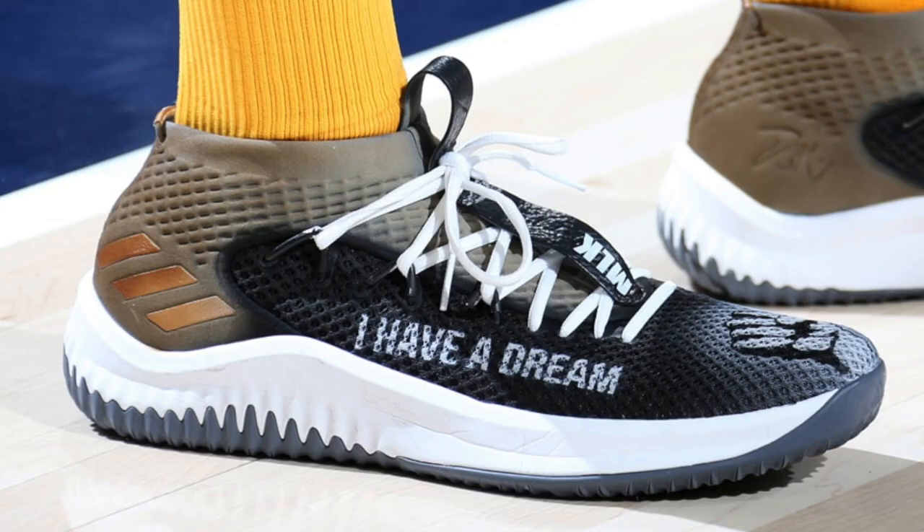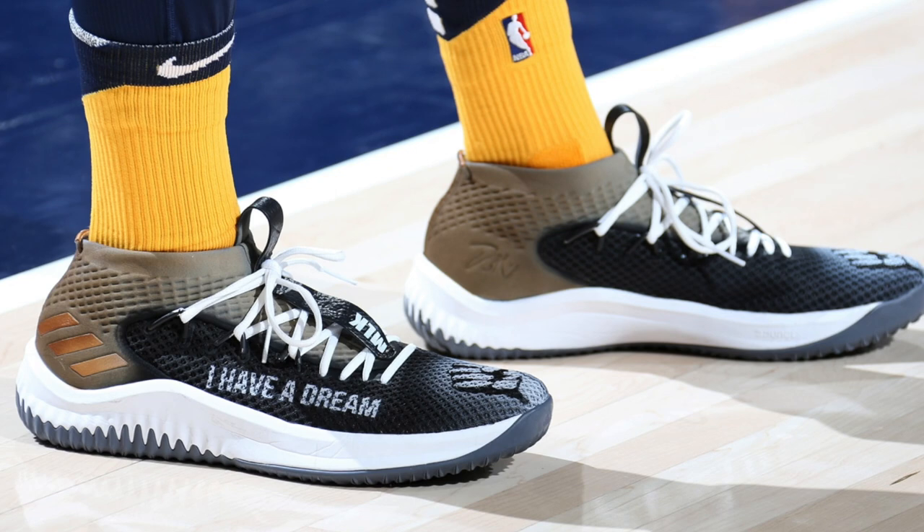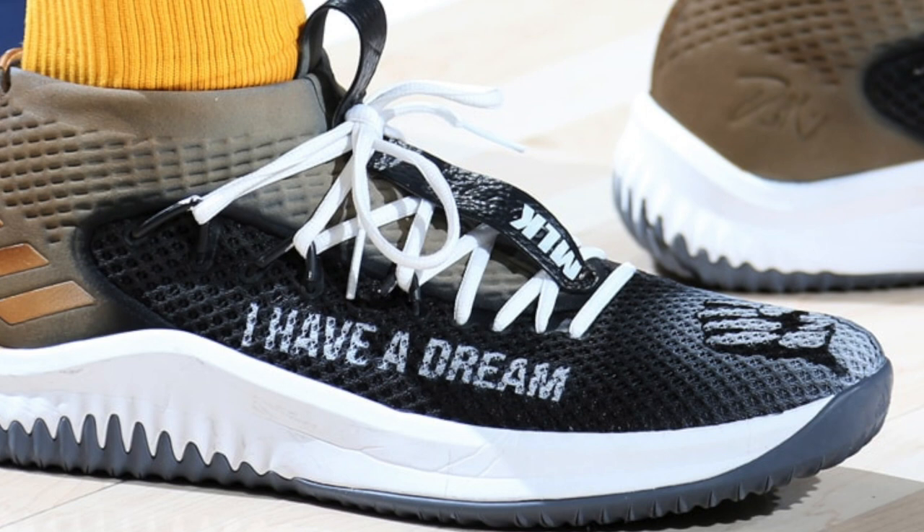Starting up the list at number five, we have Donovan Mitchell with this custom colorway of the Adidas Dame 4. Not only is the Dame 4 one of the best performers of this year, but Donovan Mitchell looks like the absolute steal of the 2017 NBA draft. This colorway is clean in its own right with the blue upper, white midsole, gray outsole, and bronze collar area. You also have some nice custom features like the black power fist on the toe box, MLK's initials on the lacing system, and the title of the famous speech, I Have a Dream, located on the lateral side of the upper. Do you think the Jazz will make the playoffs? Let me know in the comment section below.